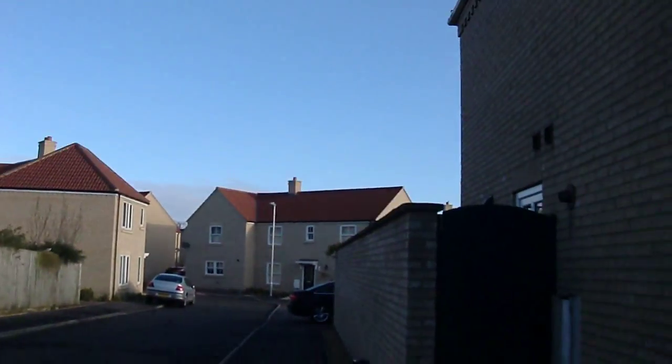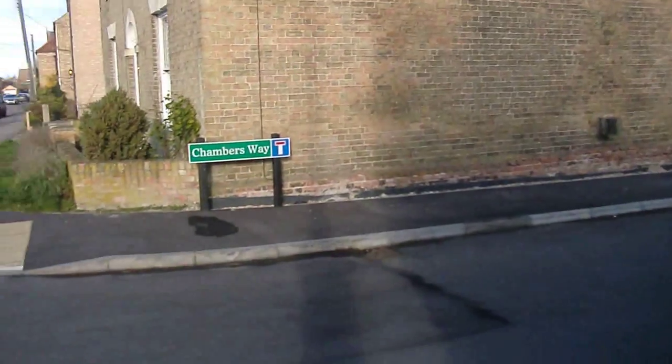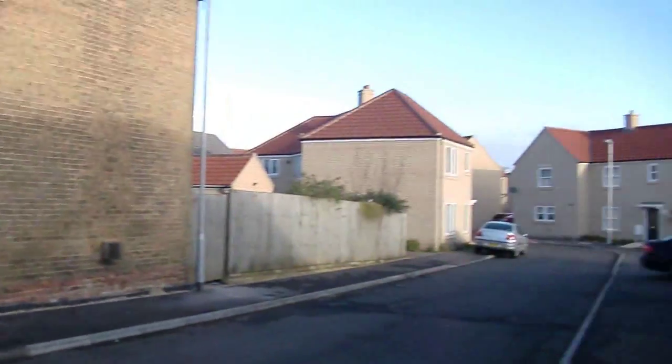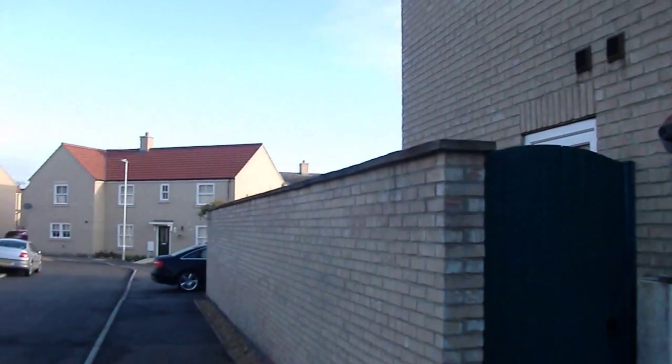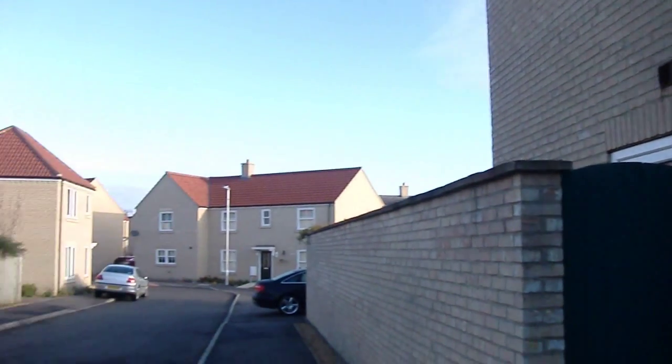Here's not only new houses but a completely new road — Chambers Way. When I was young this used to be the entrance to a yard for a haulage company, so it used to be just giant sheds and parked-up lorries all down there.